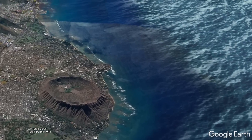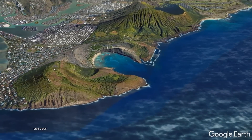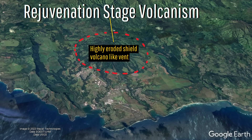What these three sets of volcanic rock on separate islands have in common is that they all represent an interesting phenomenon often witnessed in island-based shield volcanoes — that is, a phase of some shield volcanoes' lifespans referred to as rejuvenated volcanism.